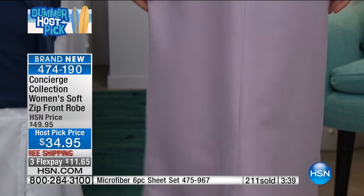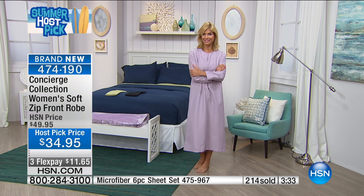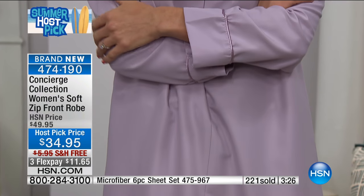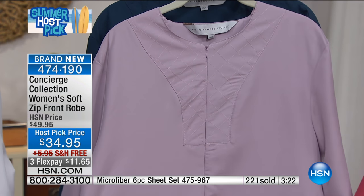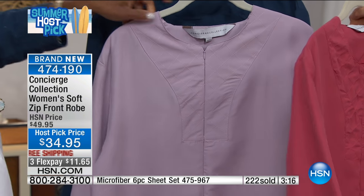I wish everyone could really feel how lovely and luscious these look. I think I'm going to go ahead and get the white — one for my travel bag and one for at home. It's so sharp and crisp. The lavender is absolutely lovely, like a powder puff lavender. The rose is elegant, and the navy blue is just right.